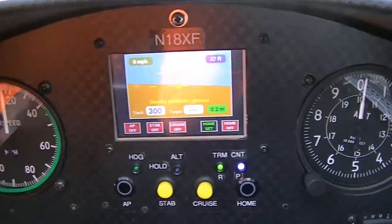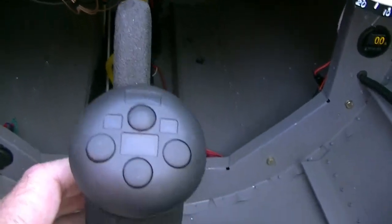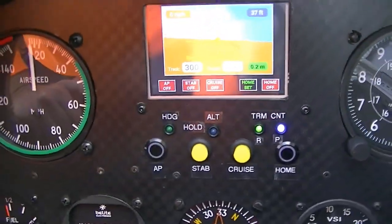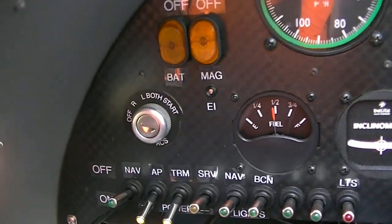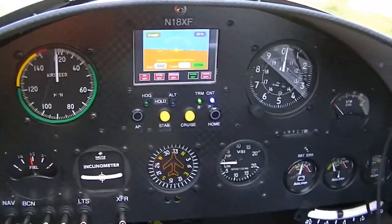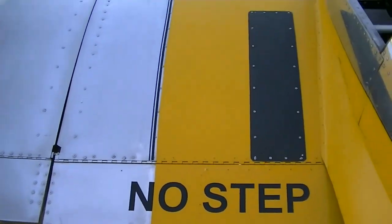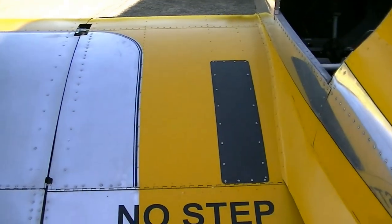This is an autopilot with manual trim as well, built around the Raspberry Pi mini computer and an extra CPLD board. Here are the servos for the secondary ailerons — the secondary ailerons control roll for the autopilot and trim.